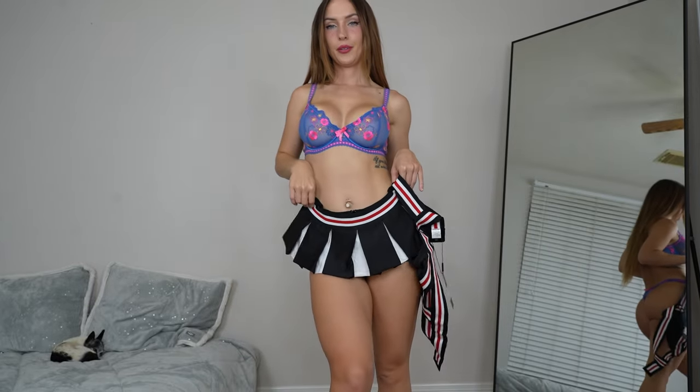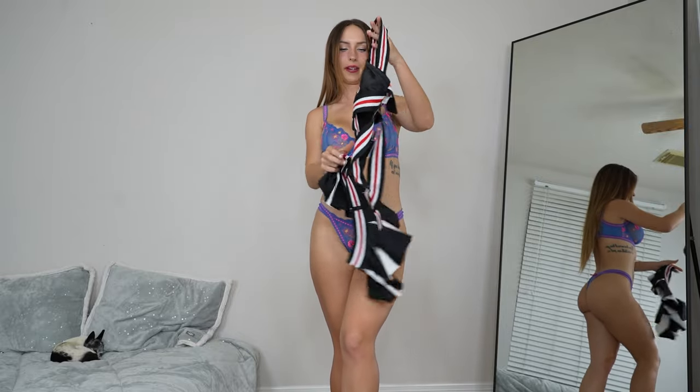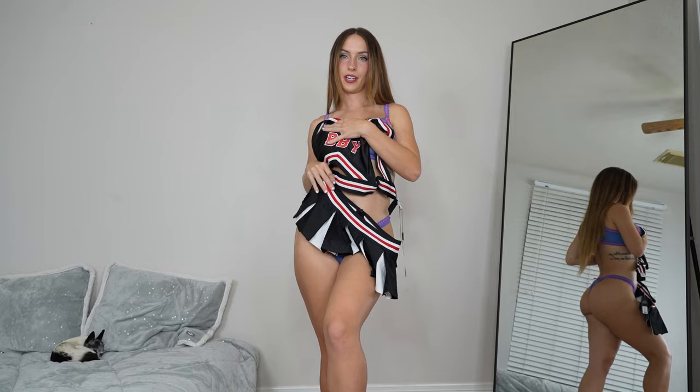But before we get started, don't forget to check out the first link in the description, and also don't forget to subscribe, turn on post notifications and like the video. Today, we will be trying on cheerleading costumes. I have more than one to try on — black, red, and white from Fashion Nova.